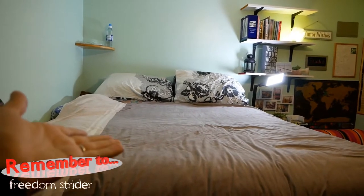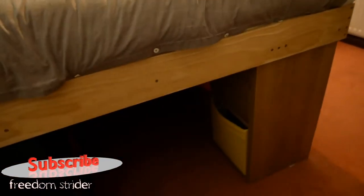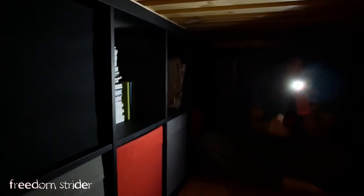This is the bed that you saw at the start of this video, and it's positioned on stilts. The stilts were bought from Ikea and are actually shelves. And underneath, to save space, we have a big storage area that you can fit a human being in.